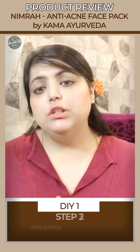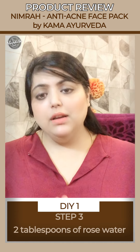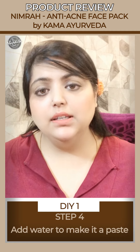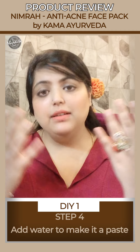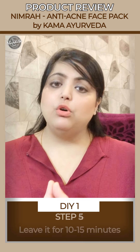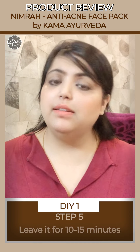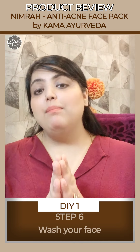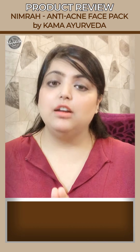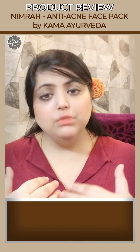Add two tablespoons of rose water, then add enough water to make a consistency that spreads easily on your face without dripping. Leave it on for 10–15 minutes and then wash it off. You will be amazed at the results — they will be very similar to the Nimra anti-acne face pack.